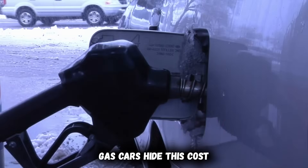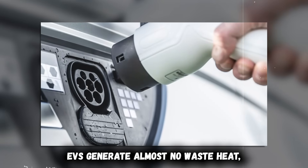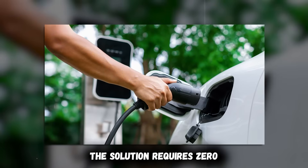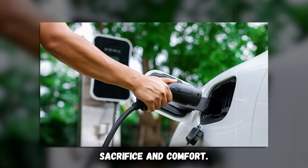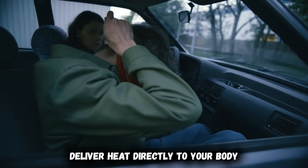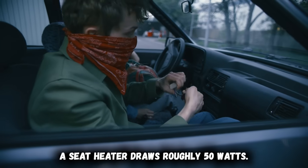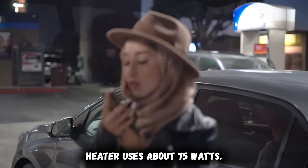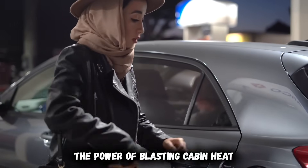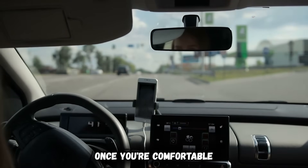Gas cars hide this cost because waste engine heat is essentially free. EVs generate almost no waste heat, so every degree of cabin warmth comes directly from battery capacity. The solution requires zero sacrifice in comfort. Use seat heaters first, then activate your heated steering wheel — these features deliver heat directly to your body with maximum efficiency. A seat heater draws roughly 50 watts, a steering wheel heater uses about 75 watts. Combined, they consume one-tenth the power of blasting cabin heat.